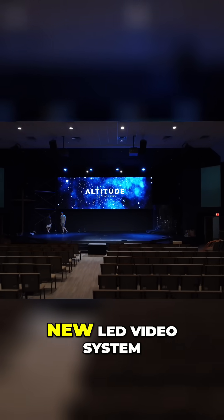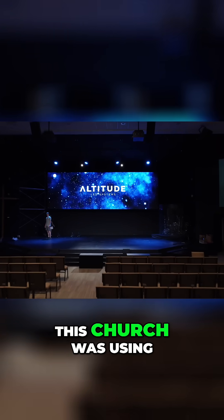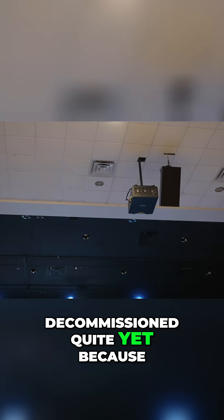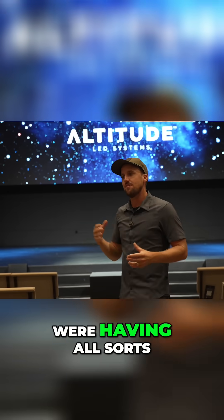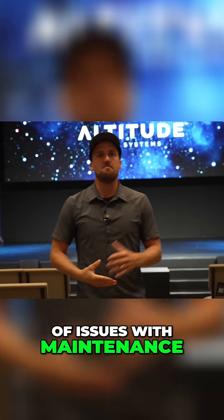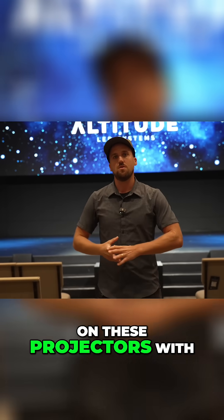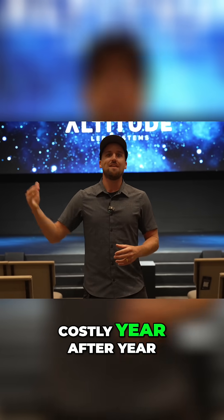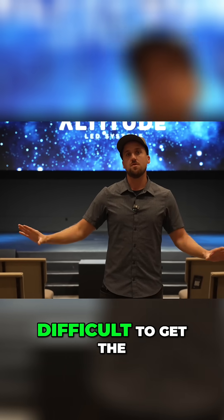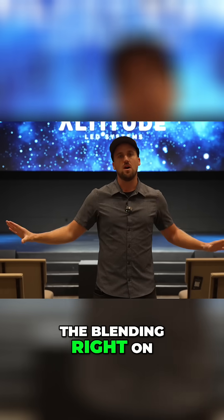Prior to installing the new LED video system, this church was using two Vivitech projectors — you can see them over me. Those haven't been decommissioned quite yet because they just took the screens down this week to put in the LED screen. They were having all sorts of maintenance issues with these projectors, with lamps always going bad, and it was becoming very costly year after year. It was also very difficult to get the blending right on the screens.